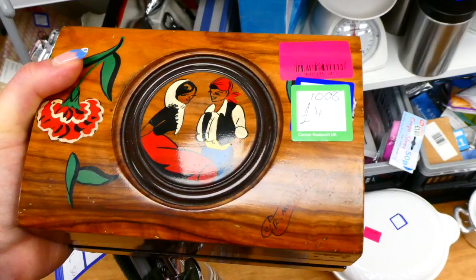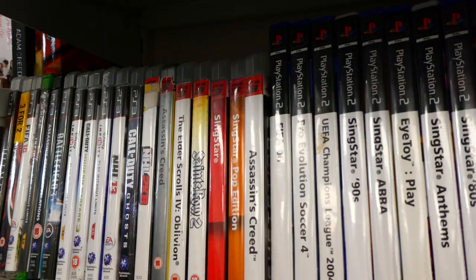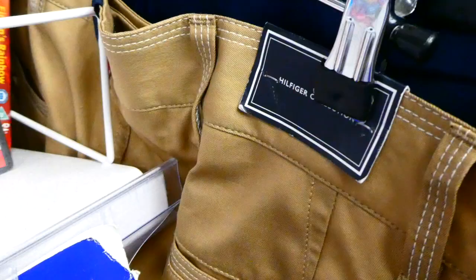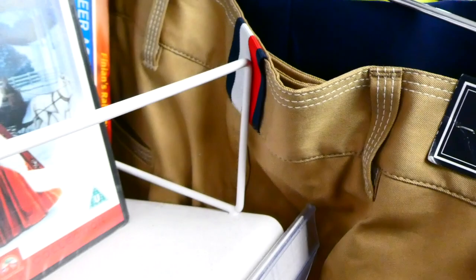This section was really cool — it was just a bunch of old PS2 games, and I was so close to buying The Sims 3 but I stopped myself. I was also showing off the men's section — there was a pair of Tommy Hilfiger jeans, which just goes to show you can get designer stuff in charity shops if you look carefully.